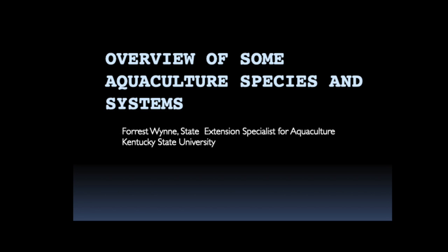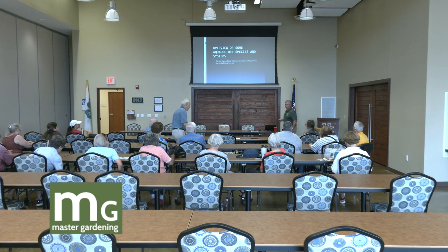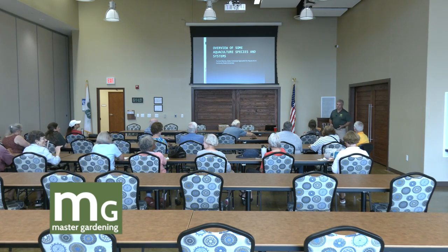Aquaculture is basically the farming of shellfish, finfish, and various aquatic plants and algae. What I'm going to do is give you a very short overview and let you look at some pictures — some of the things we do globally and then more locally. So we're going to take that approach.